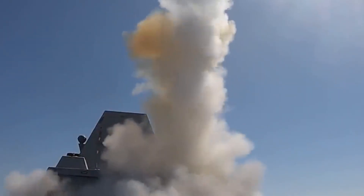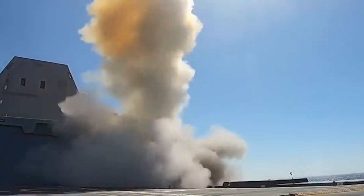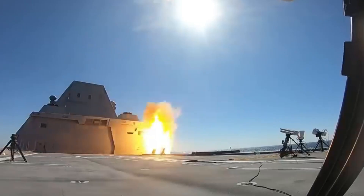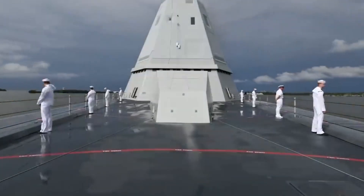What happens when the US Navy builds a warship so futuristic it looks like Darth Vader's yacht, costs like a small country, and fires weapons faster than your morning Wi-Fi? You get the Zumwalt-class destroyer, the stealth battleship that went from punchline to hypersonic powerhouse.